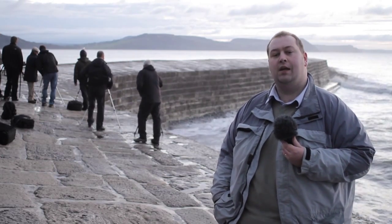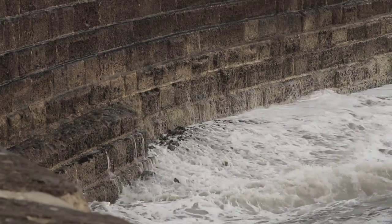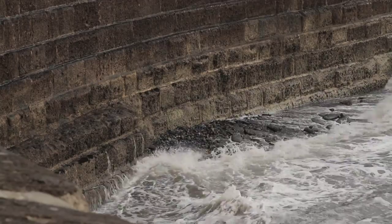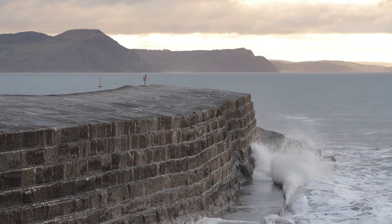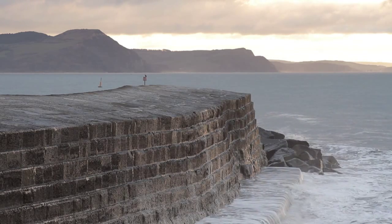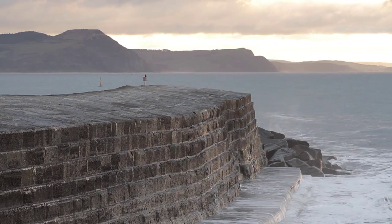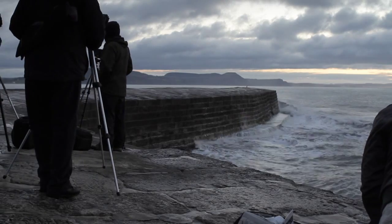We're going to film and shoot all day, and hopefully you'll get some nice shots and see what some of the courses we do are all about. As you can see I'm here with Anthony — we're at the Cobb for the pre-shoot and the light's definitely improved. We've been here since about 6:30 and our customers are really enjoying it, getting some lovely shots.